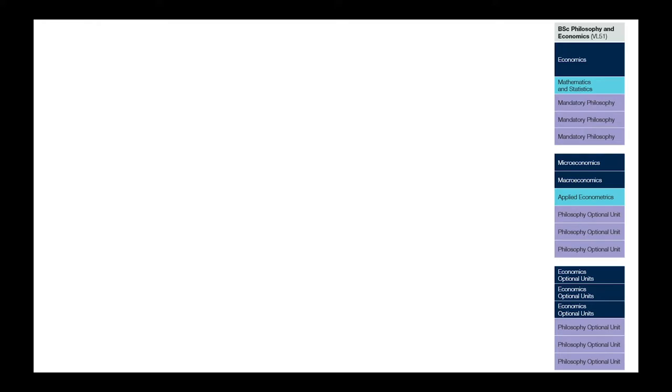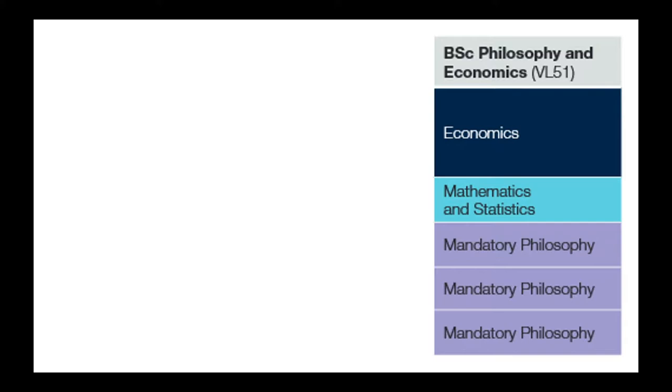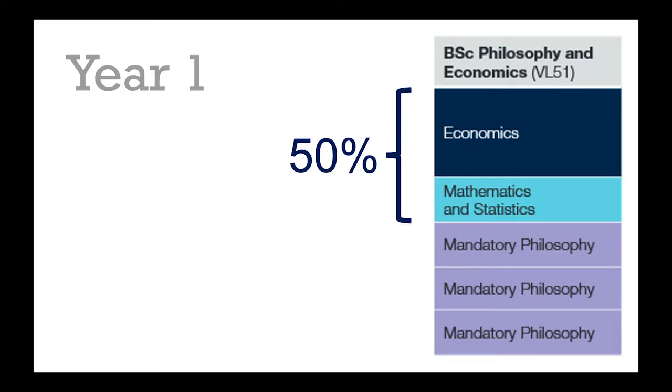Let's start by looking at what happens in year one. The purpose of the first year is to make sure that you have a really solid foundation in all the key skills you're going to need for both of your subjects. In all the programs I'm focusing on in this video, 50% of what you study in the first year comes from economics and 50% from your second discipline — so philosophy in this example, or management, accounting, or politics.